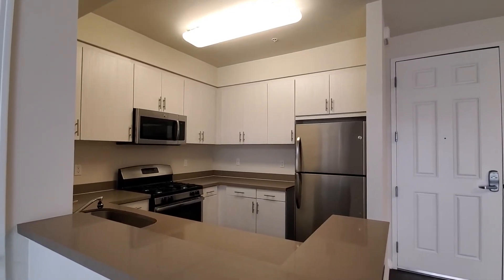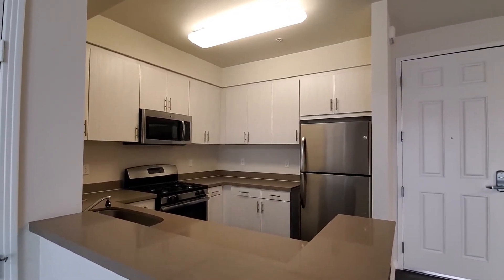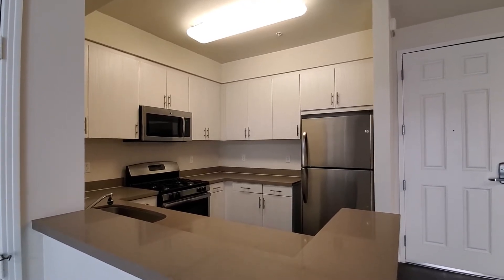Hello, my name is Nancy and I'm the assistant manager at Avery Apartments. I'll be walking you through one of our available apartments today.